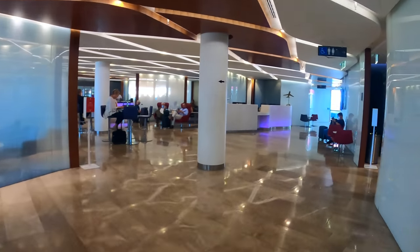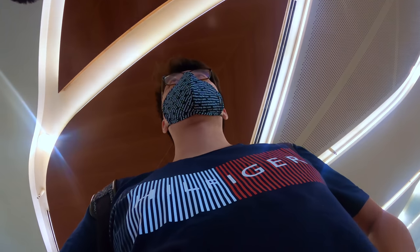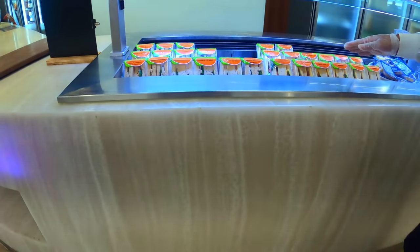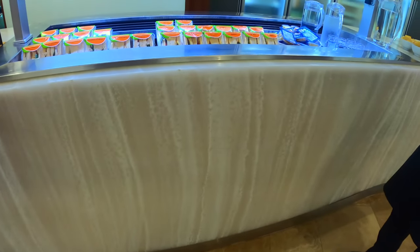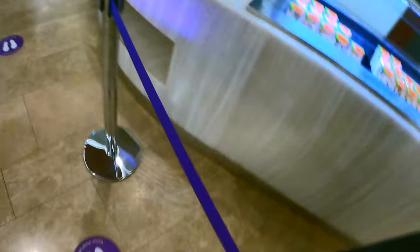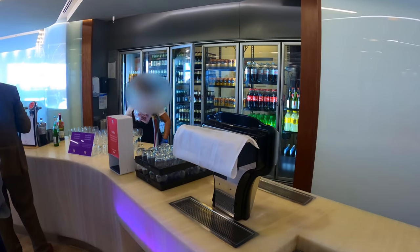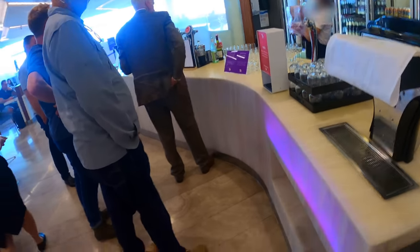I headed straight to the buffet area and the attendant there was very helpful and patient. I told him this was my first time being here, and he spent about 2 minutes explaining how to order food, beverages and the day's meal options. The lounge was really full with people already lining up behind me, so I decided to wait until it got quieter before filming the food.